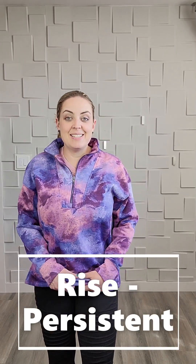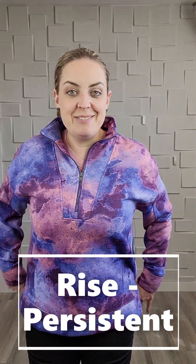Here is the Persistent, the newest pullover — kind of like a fleece piece for the Rise athleisure line.